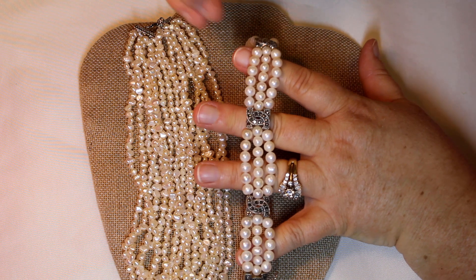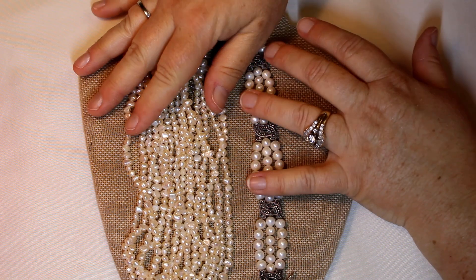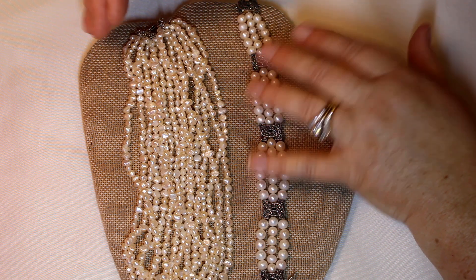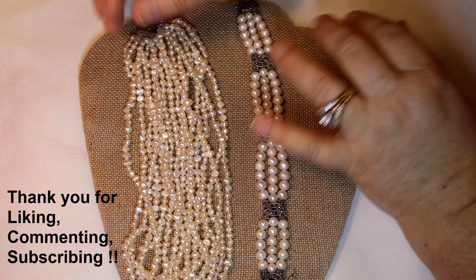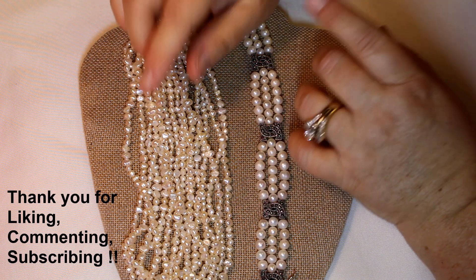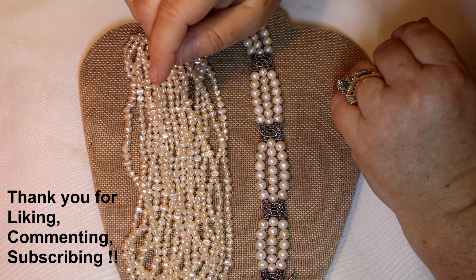Alright gang, that's the box! Leave me a comment below and let me know what you thought about it. Thank you so much for liking, commenting, and subscribing — we really do appreciate it. Until next time, be safe, take care, and we'll see you soon!